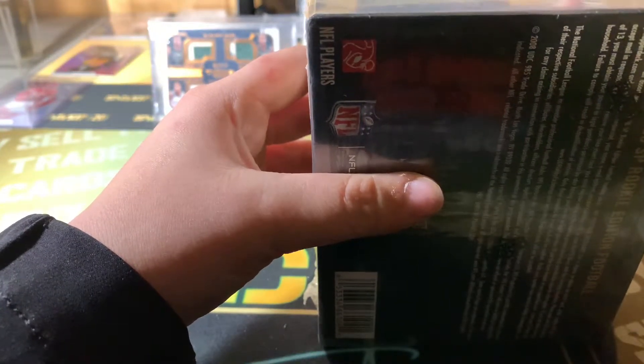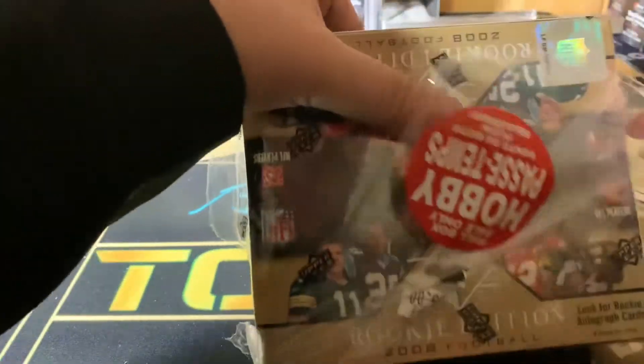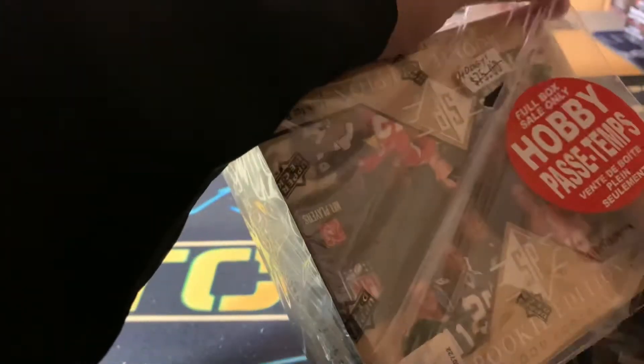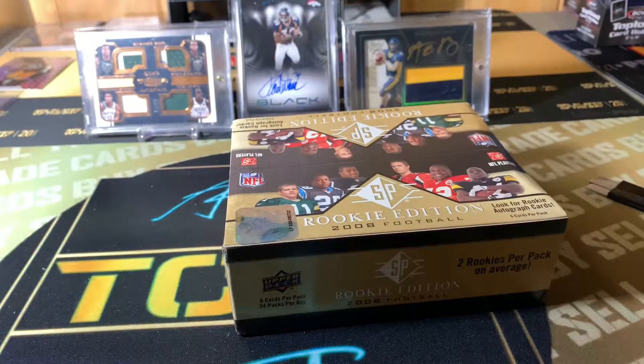Let's get right into this. Let's see if we can just slip that bad boy open. Oh, it's double layered. That's nice. Full hobby box sale only, hobby box only, and there's another wrapper which I already cut. I didn't see that, did not know that.